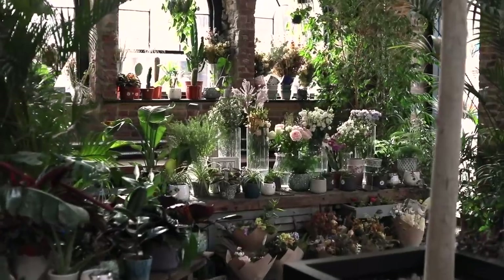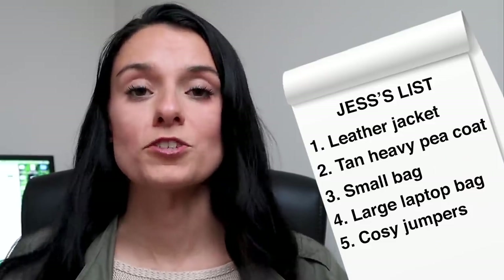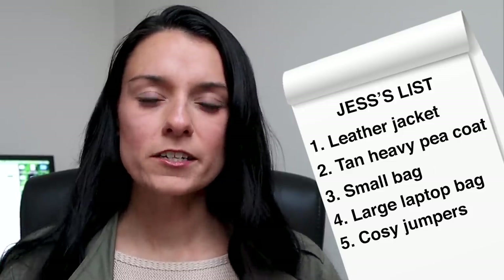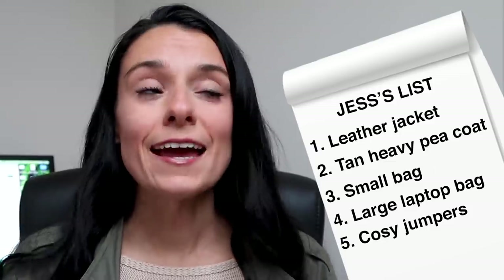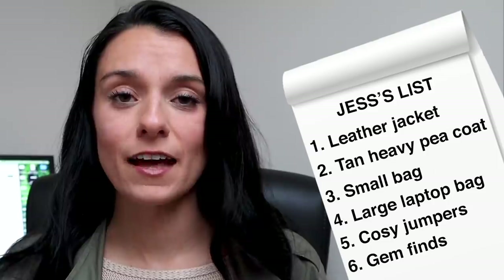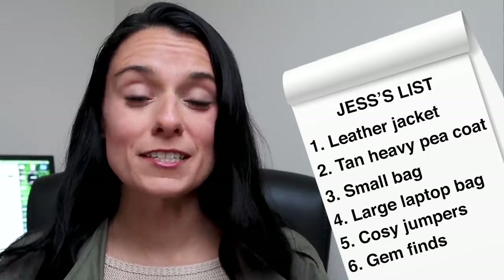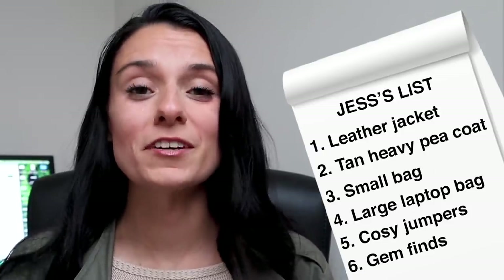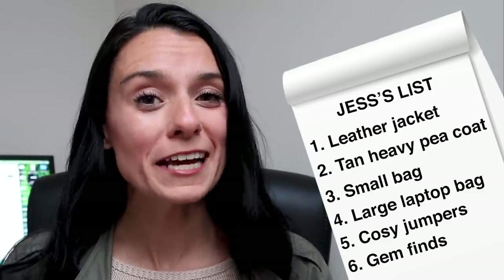I need some longer tops and longer sweaters — or jumpers as we call them in the UK — that are covering and go a little bit longer so they're okay to wear with leggings. And anytime I go secondhand shopping I always just keep an eye out for anything that looks good, because a gem is a gem and if it's there that day it's not there the next day, so even if I don't specifically need it I usually pick it up if it fits well and I really like it.